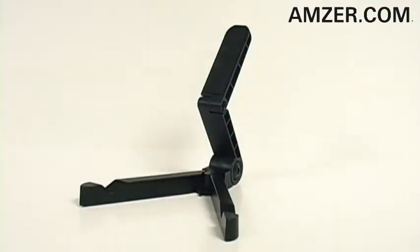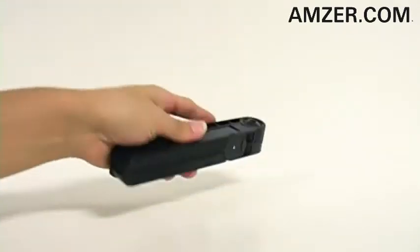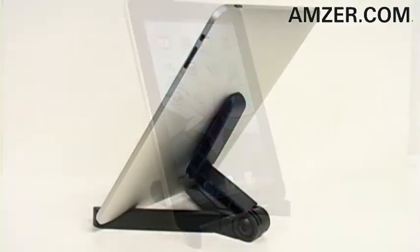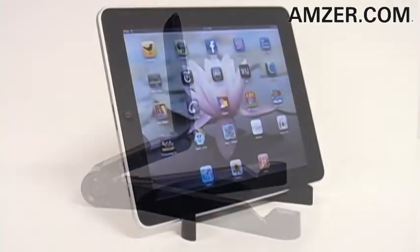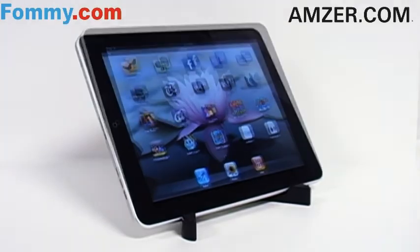And when you're off to Starbucks or the office, Amzer's Foldo Stand Up quickly collapses and easily fits into your bag or briefcase. So free up your hands and take Amzer's Foldo Stand Up everywhere you take your iPad or tablet for the perfect viewing experience. You can get yours today at amzer.com or foamy.com.